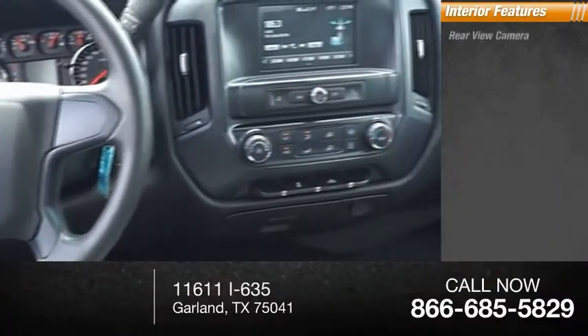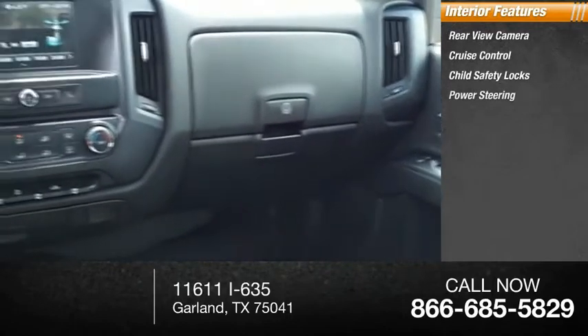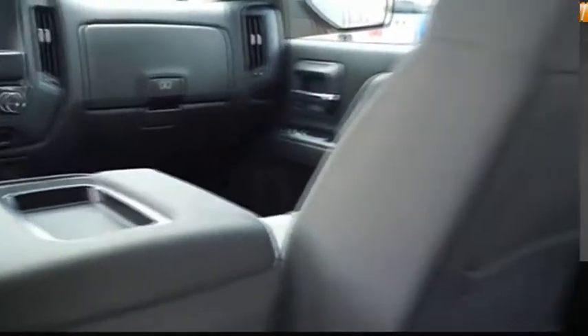Inside you'll find rear view camera, cruise control, child safety locks, power steering, retained accessory power, trip odometer. Come see the car for yourself.